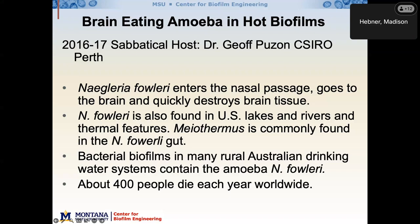Naegleria fowleri is pathogenic — it can enter your brain and kill you. It's also found in many lakes and rivers in the U.S. In some of Jeff's studies, a particular genus called Meiothermus is its preferred food, though we're going to expand that knowledge with studies here in the U.S. About 400 people die worldwide from this. It's not a major killer, but it's a little creepy to take a shower, get an amoeba in your brain, and die.